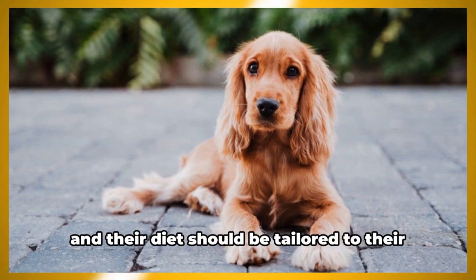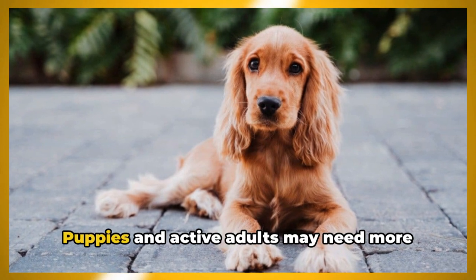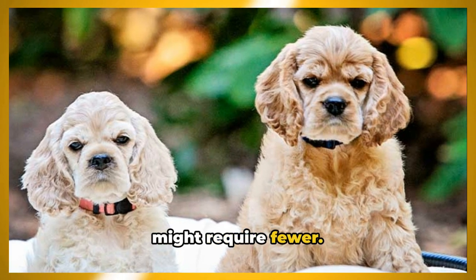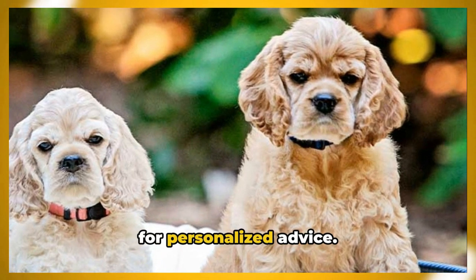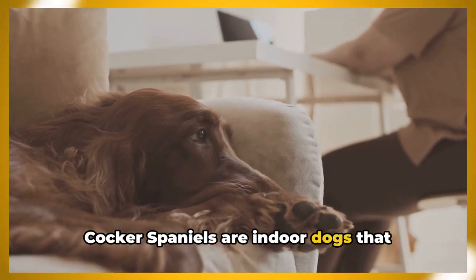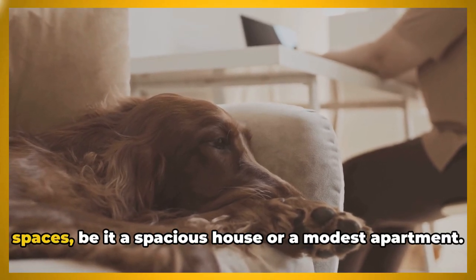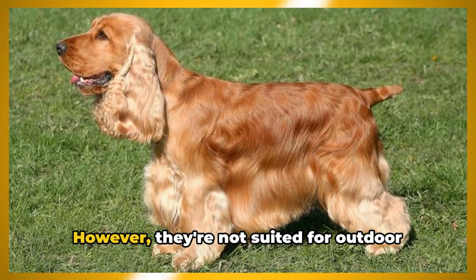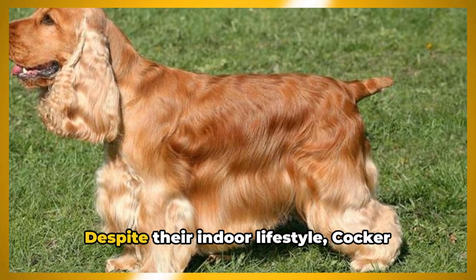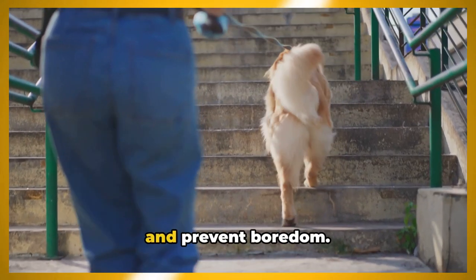However, every Cocker Spaniel is unique, and their diet should be tailored to their age, health condition, and activity level. Puppies and active adults may need more calories, while older or less active dogs might require fewer. It's always wise to consult with a vet for personalized advice. Cocker Spaniels are indoor dogs that thrive in the company of their human family. They're adaptable to different living spaces, be it a spacious house or a modest apartment. However, they're not suited for outdoor living due to their sensitivity to extreme temperatures. Despite their indoor lifestyle, Cocker Spaniels need regular exercise to keep fit and prevent boredom.